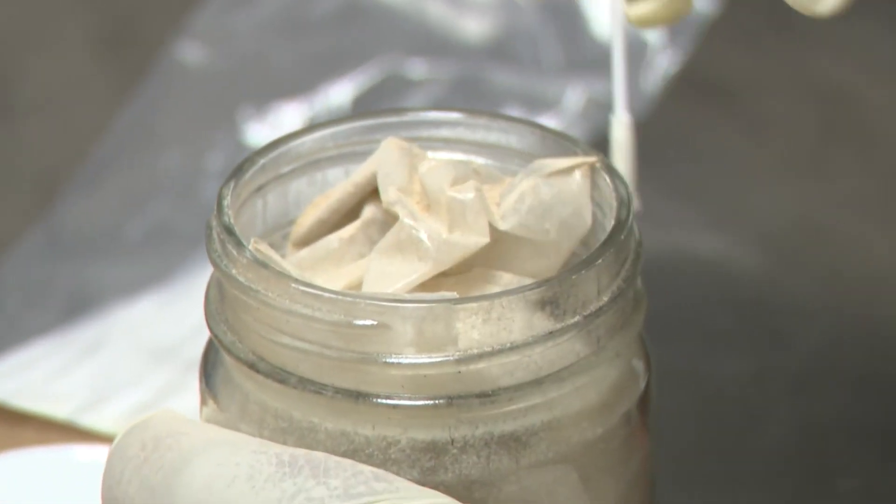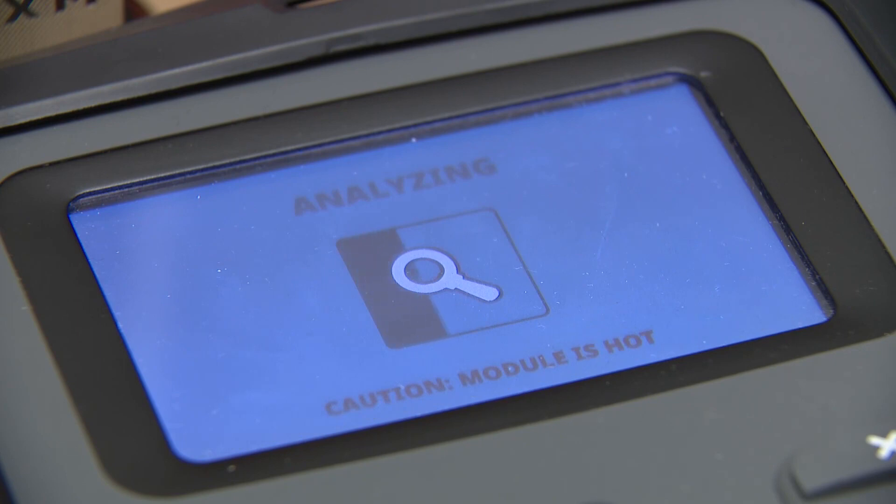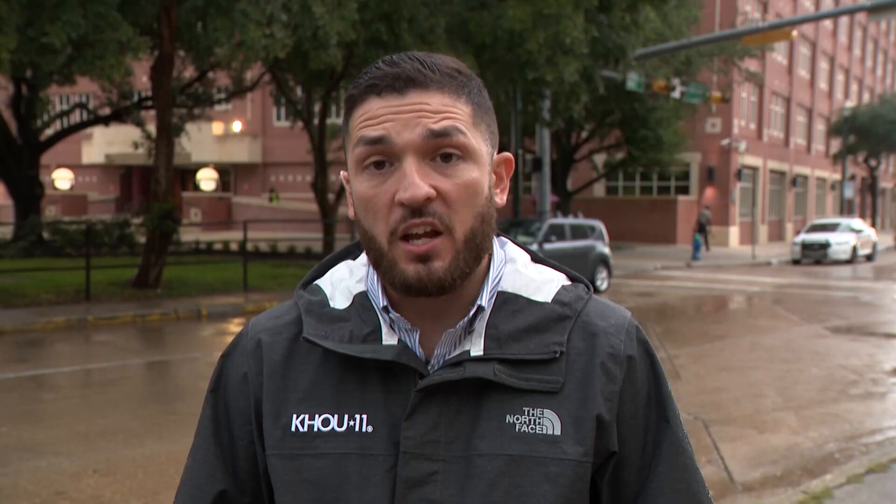Thanks to the device, the DEA has helped many local agencies in their drug investigations and they're one of the few agencies in town that have access to it. It cuts down on drug testing time from what can take two months to just 30 seconds. It's especially helpful as fentanyl has been quite an issue in this opioid epidemic.